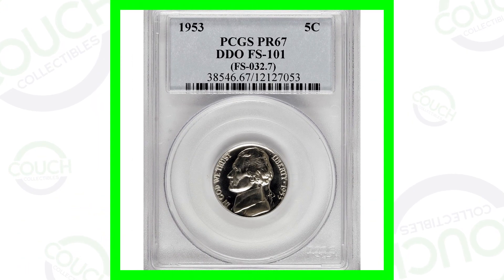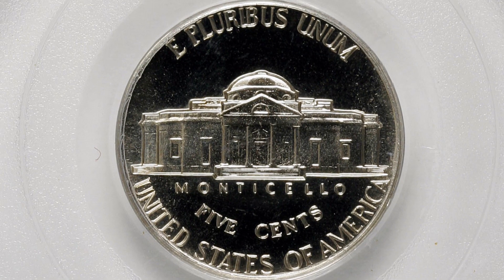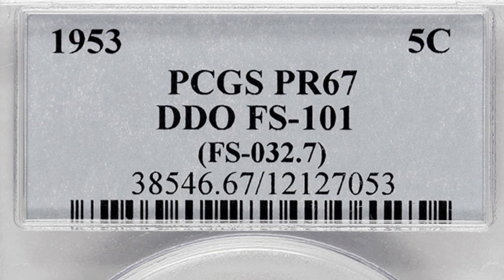Starting off with the 1953 Jefferson Nickel - this is the proof version of the coin. You can see it's got that mirror-like finish, very detailed and shiny. On the coin slab it says DDO - double die obverse - and that's what you want to look for.